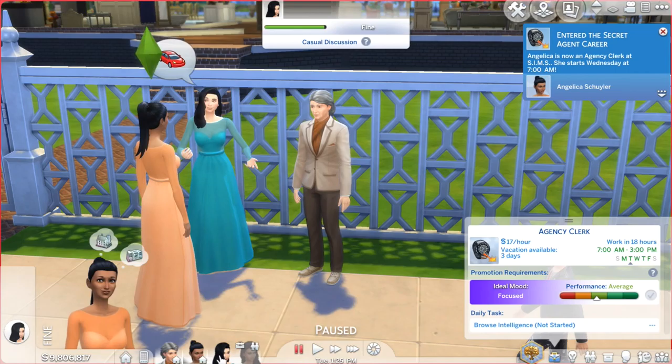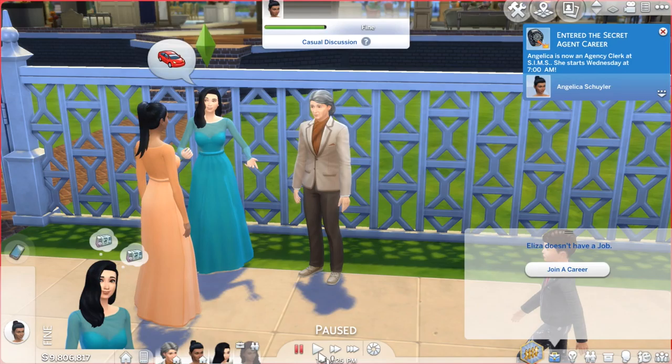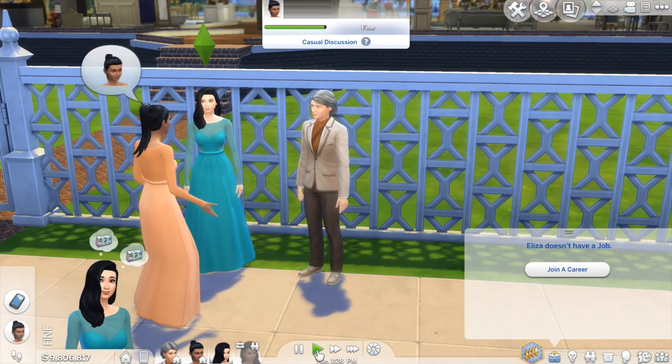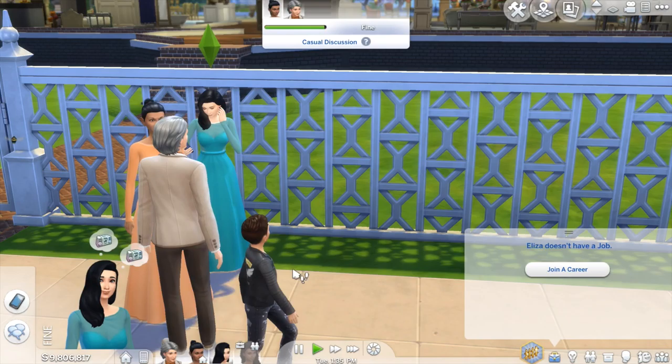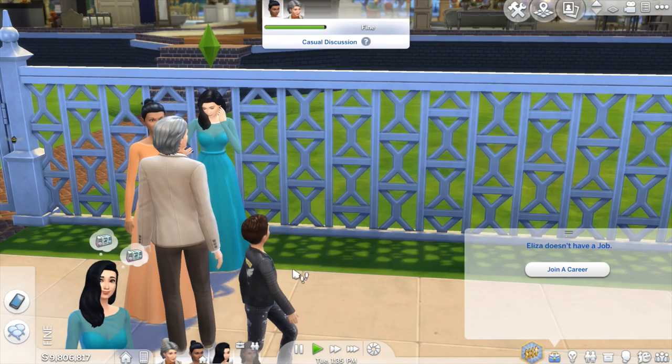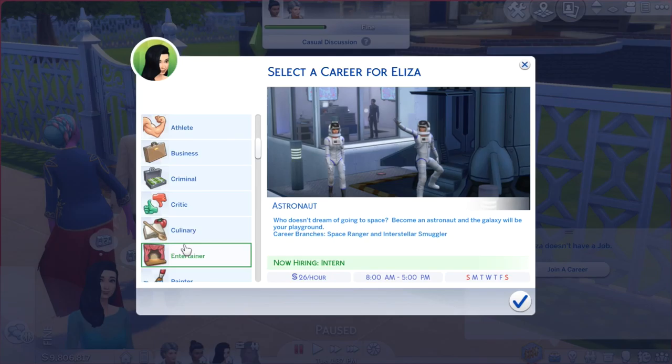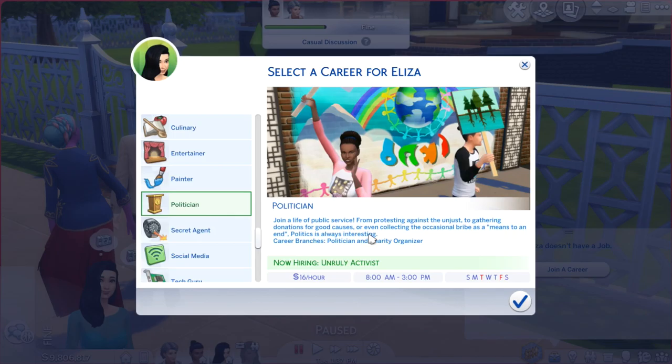So it's decided — she is a secret agent and she has a job now. I also want Eliza to join a career. Not that money is a problem, but it's something they like to do on their own. I'm going to have Eliza join the politician career and take the charity route, because a charity organizer is what she's going to be — she did do a lot of charity work in her life. I'm not sure if I'm going to cheat her promotion yet.